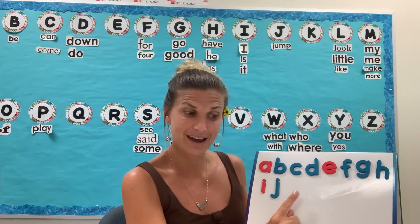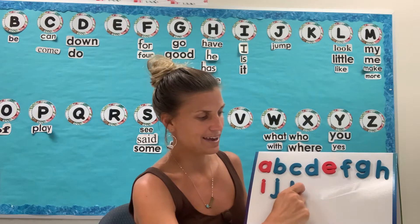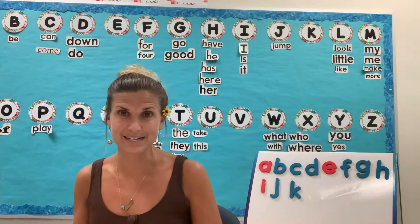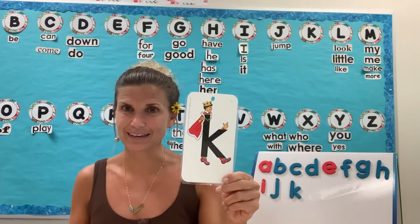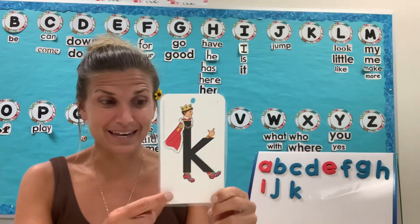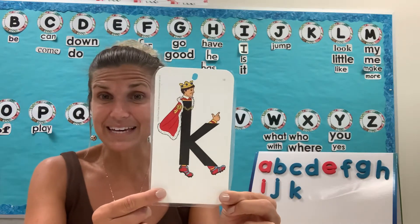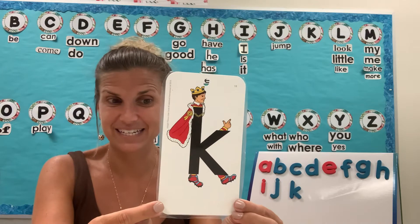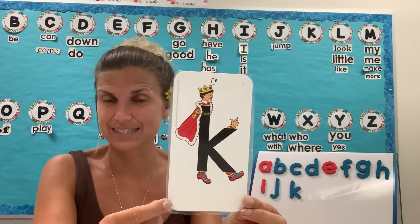What comes next? Good job. We're going to learn about my friend at Letterland, Kicking King. Kicking King starts words like kit, key, and kitten with his K sound.